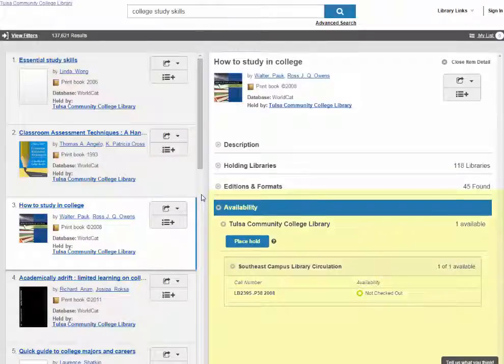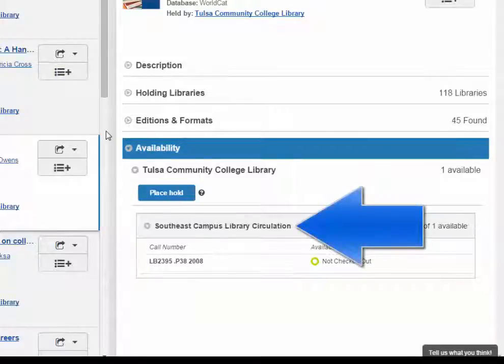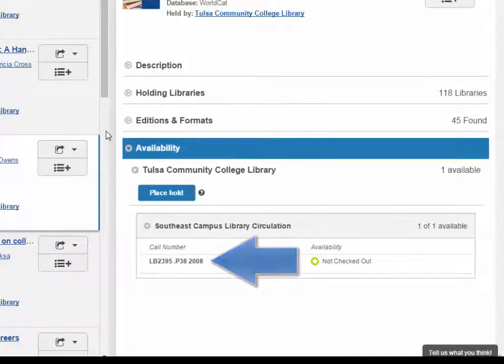By default, the availability menu is open. For a book, this part will tell you which library has the book, if it's available, and where you can find it on the shelf by using the Library of Congress call number system.